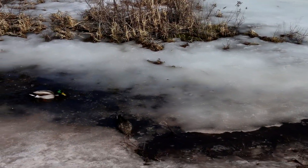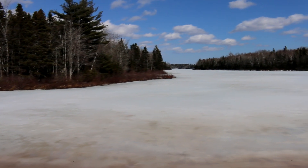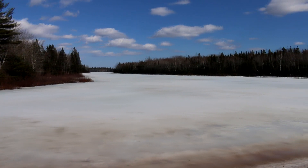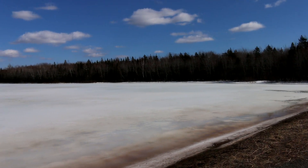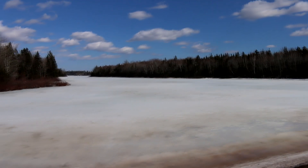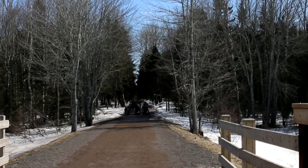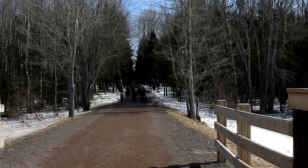Me and Peggy are going to come back here in the summertime and it'll be all nice and green — it would be really nice with all the leaves out. Lots of people are enjoying this trail today: dogs, kids, strollers — everybody's out. It's a beautiful day.